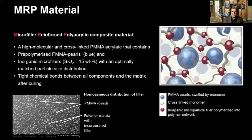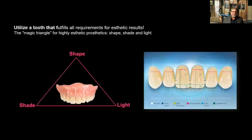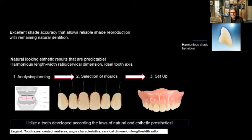We want to utilize the tooth that really fulfills all the requirements for aesthetic results. I call this the magic triangle for highly aesthetic prosthetics: shape, shade, and light. You want something that's going to look like natural teeth, not artificial. We want the right selection of molds, plan it correctly, and we'll have harmonious traits and shade transition — no matter how much you grind, you still have the same shade integrity. You want natural angle characteristics on the tooth, looking at curvature, emergence profiles. It's great when a patient gets a denture that doesn't look like a denture.